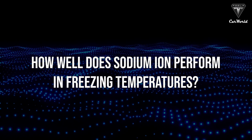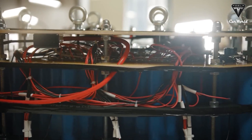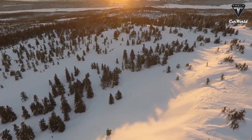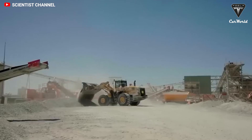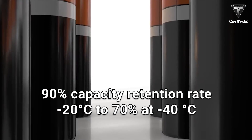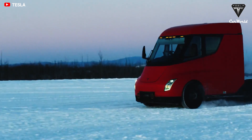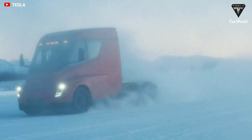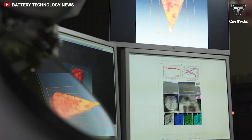How well does sodium-ion perform in freezing temperatures? Lithium-ion batteries can only function optimally between 15 and 35 degrees Celsius, which is why they are problematic in winter. CATL's sodium-ion battery sustains a 90% capacity retention rate at negative 20 degrees Celsius and still retains more than 70% capacity at negative 40 degrees Celsius. In winter, the problem of EVs losing range will no longer be apparent, and there is also no significant degradation reported at higher temperatures.